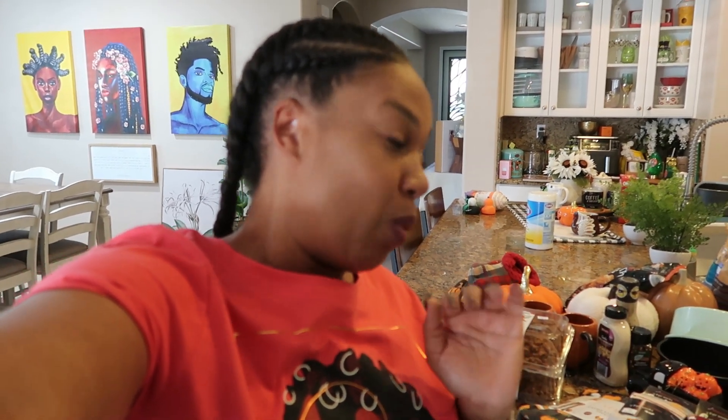Hey my pretties, welcome back. Today's video I am going to share with you some of the items that I picked up from Aldi during my last visit. I have everything sitting right here on the counter behind me and I want to go ahead and do this so I can put this stuff away. On my last visit I grabbed some groceries, some fall decor, and a few other things.